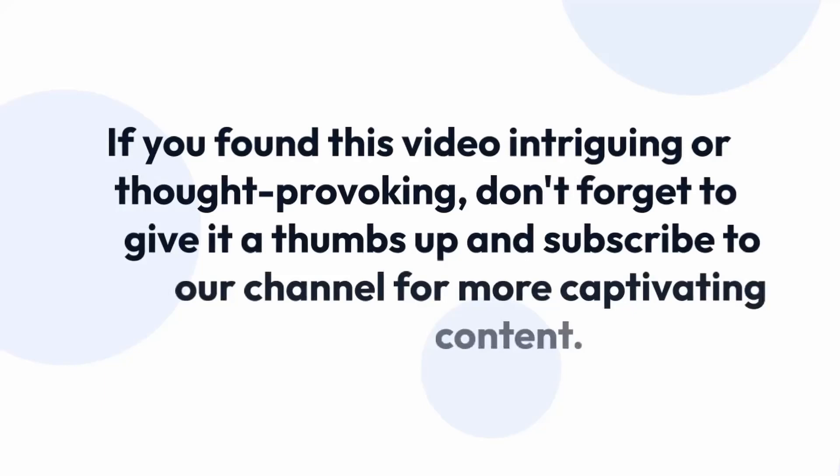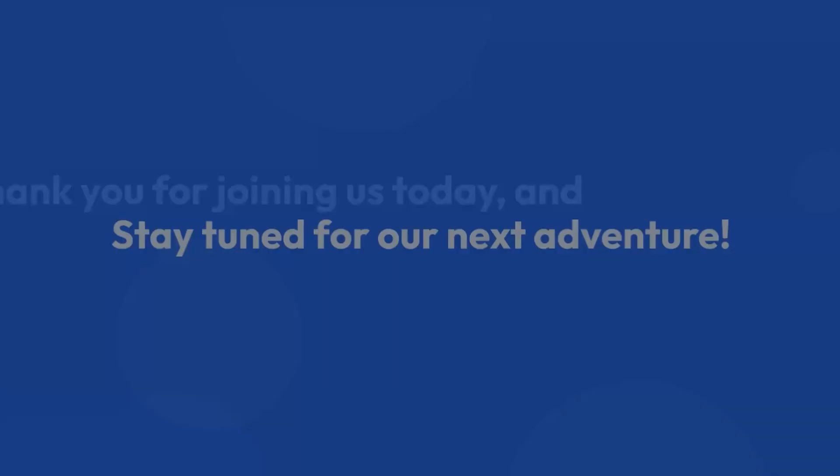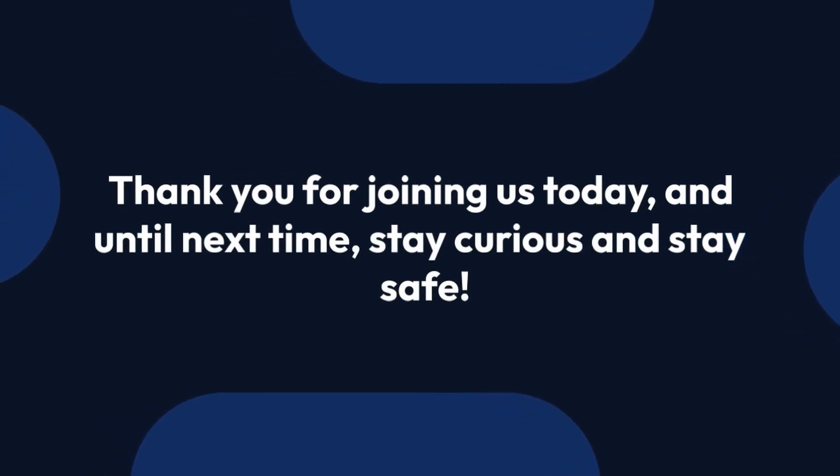If you found this video intriguing or thought-provoking, don't forget to give it a thumbs up and subscribe to our channel for more captivating content. Stay tuned for our next adventure. Thank you for joining us today, and until next time, stay curious and stay safe.